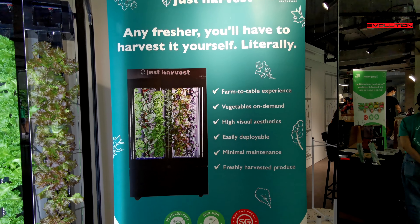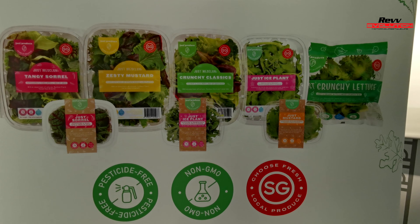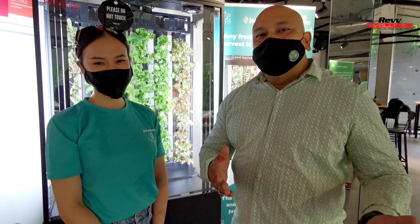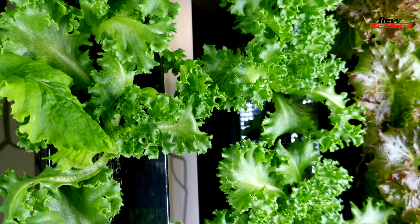We're here to check out Just Produce, growing their vegetables through the use of hydroponics. We're here at the Design Center Singapore to find out more about Just Produce. These guys basically grow their plants indoors, and some really great vegetables as well.